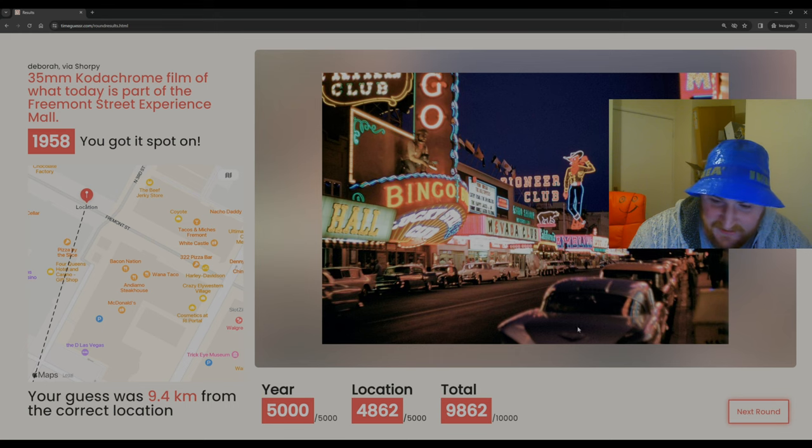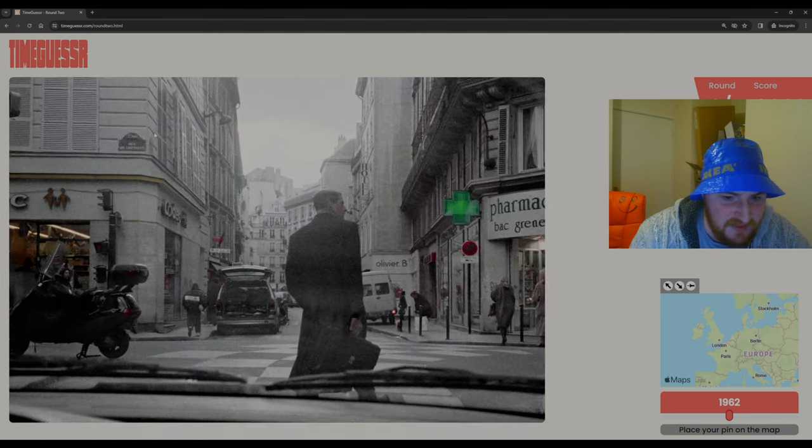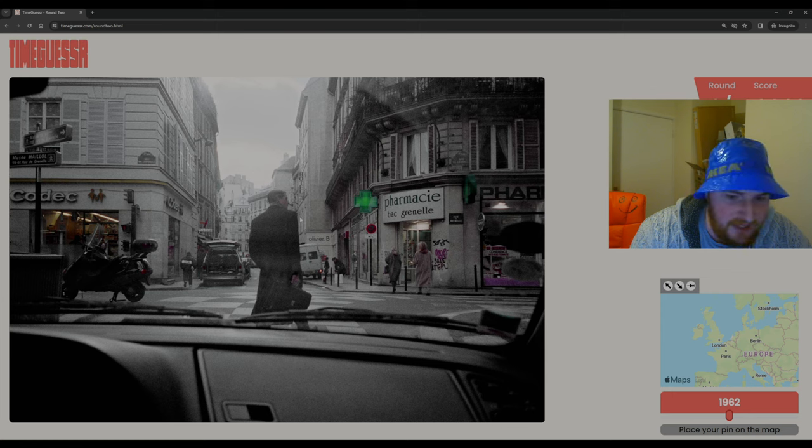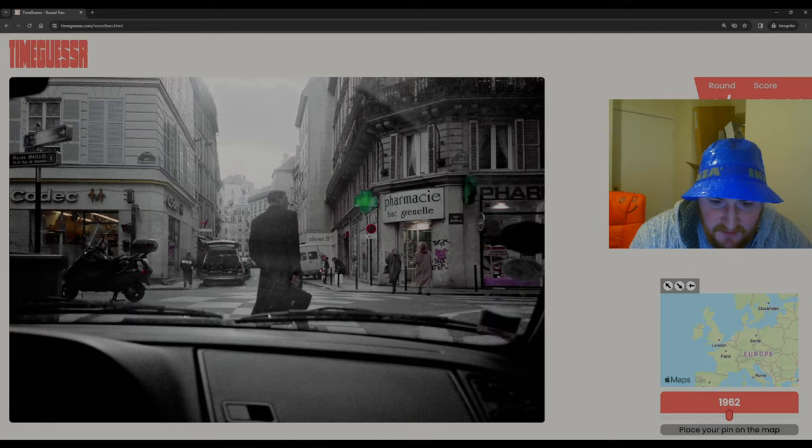Next round. We have an image that's been colorized in a very artsy way. We have the Rue de Grenelle, so we are in French — Musée Mayo. I'm looking at this and all I can think right now is Paris. But it could be anywhere. Rue de Grenelle — it'll just depend on how much time I want to spend on this. That checkerboard crossing — is that seen in France that often? Could we be in French Canada?